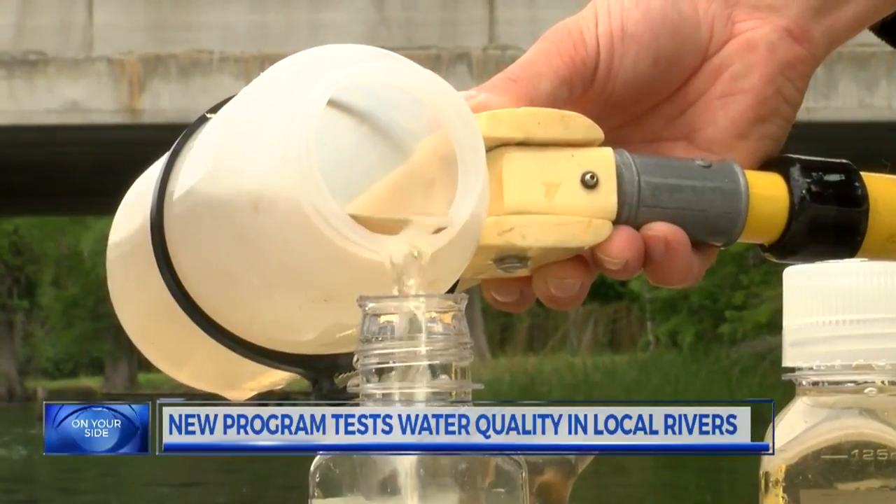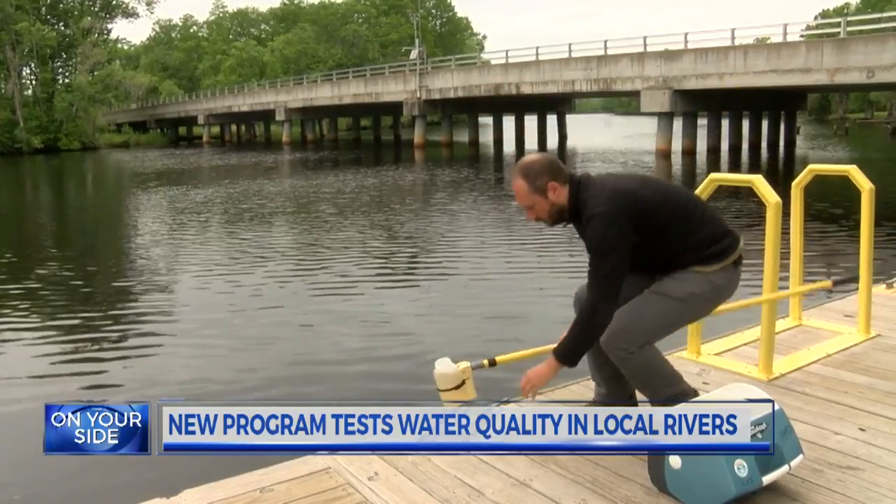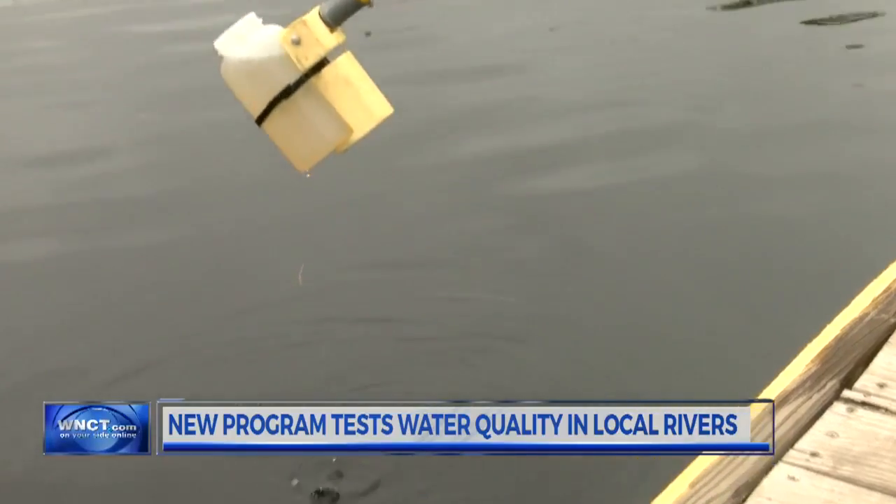While many are looking forward to getting out onto the water this summer, they're not thinking about the bacteria in the water. Local organization Sound Rivers is now launching a new program that allows citizens to test water quality in our area. Sound Rivers will be working with volunteers to collect and analyze water samples from popular areas in the Neuse and Tar Pamlico Rivers. It's a great way for people to get directly connected to their waterway and help contribute to science showing us where pollution is coming from.